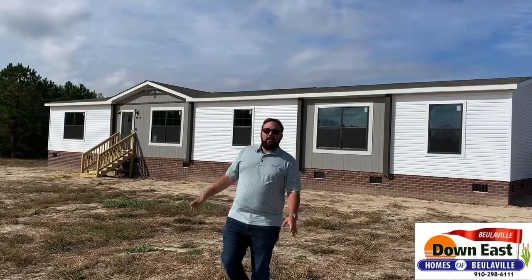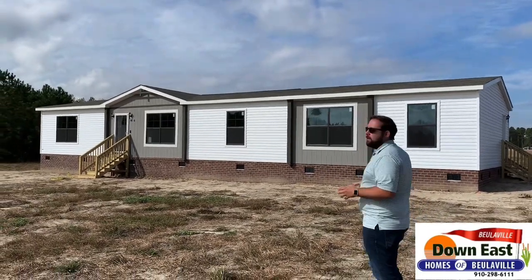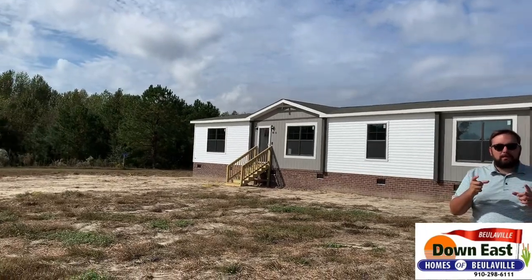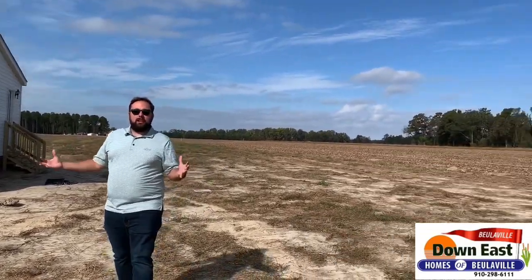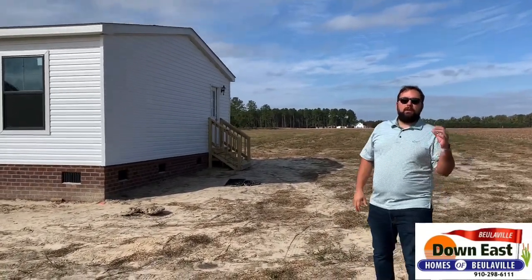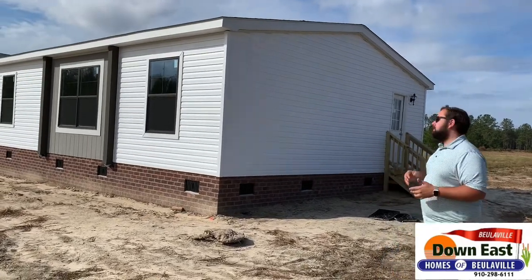We are out at a customer's house that is completed — the only thing they haven't done is turn on the power yet. This is something we've been wanting to show you, and we finally got one close enough. Just look at how beautiful the front of this house is with the brick underneath it — it's brand new. This is a finished house tour, and this is on a lot, not at our dealership. The perk of owning a manufactured or modular home is that if you have land like this, we can make it happen.